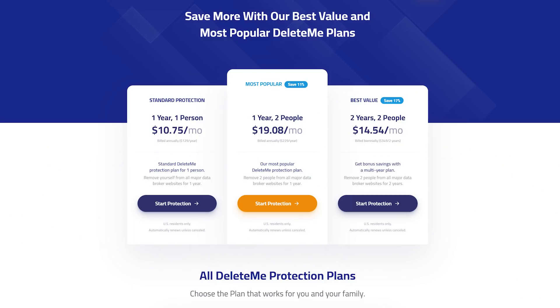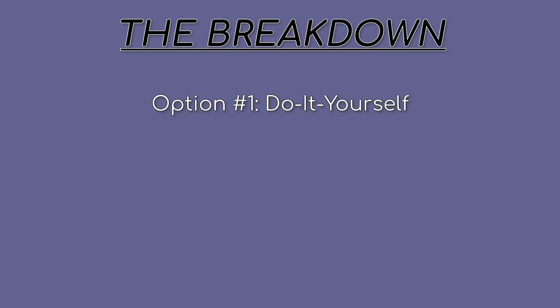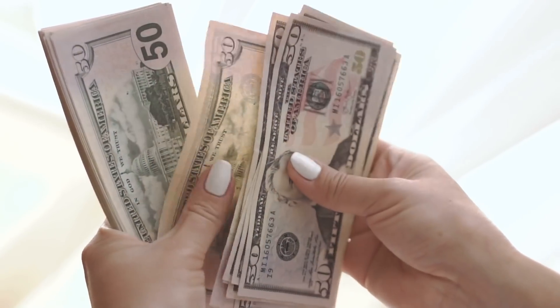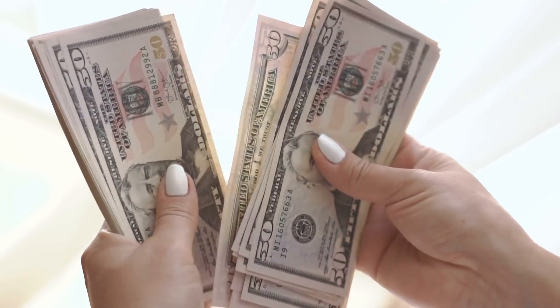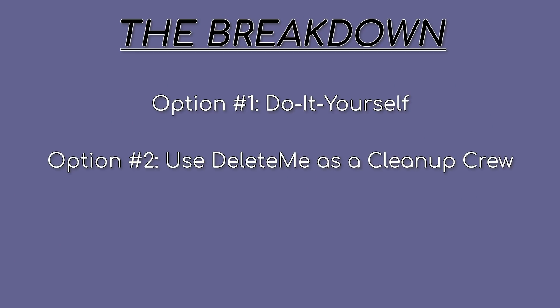Delete Me is a subscription service, so they'll continually check up on you, which means you can verify if your information doesn't reappear after their initial check. In my perfect world, I recommend people do this DIY because they can save money. One exception is if you have the funds available — it's always good to get a second set of eyes to make sure you didn't miss something, which Delete Me can do, and I ended up missing one thing. The next option is signing up for a service like this, which handles the impacts while you proactively take care of the root problems. You can then check monthly if what you did is working.